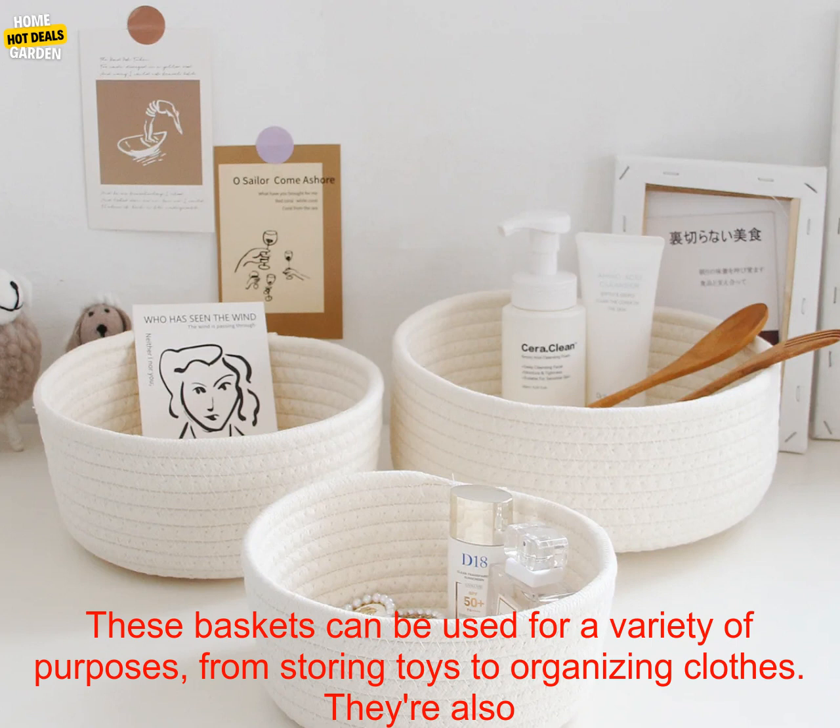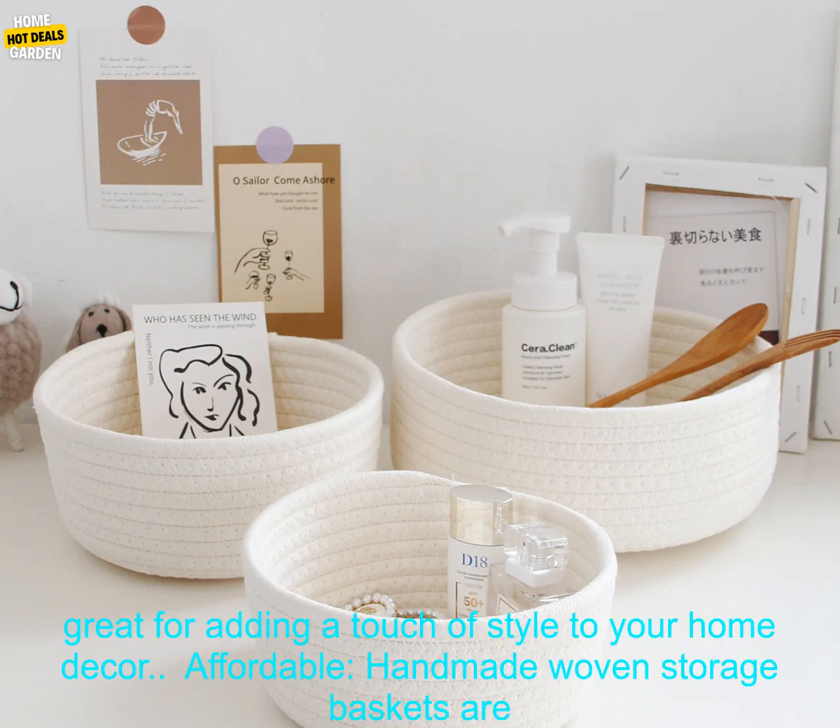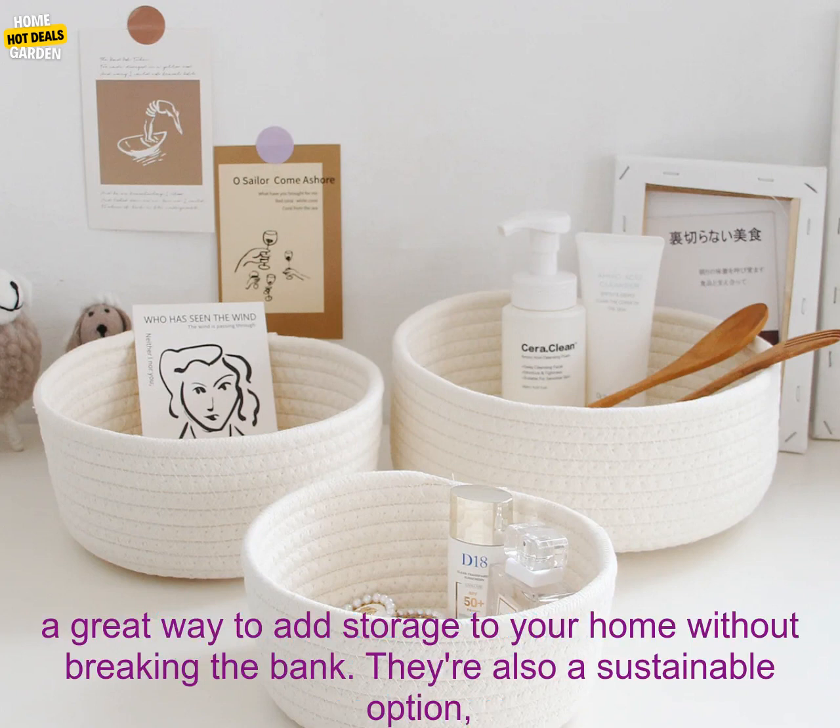How to Use Handmade Woven Storage Baskets. Here are a few ideas. Store toys: Use baskets to organize your child's toys. You can label each basket with the type of toys that should go inside, or simply let your child choose where to put their toys.